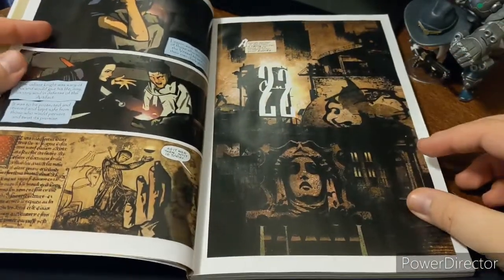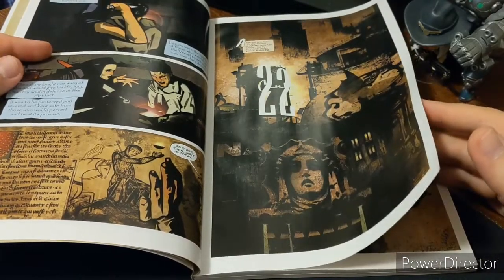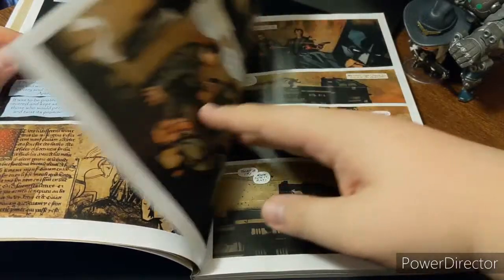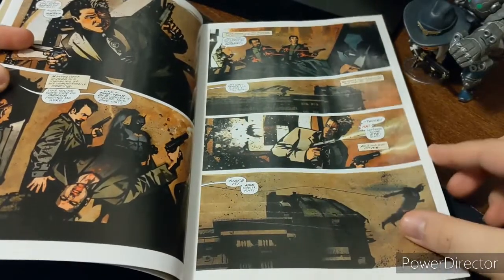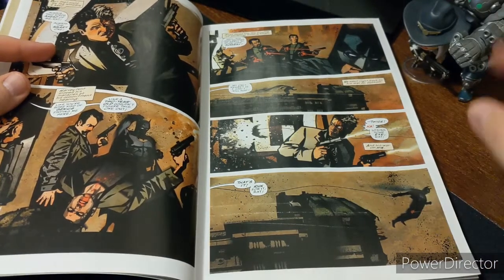But when you get these spinoff books or miniseries that aren't necessarily connected to a main continuum, or kind of like their own Elseworld books, you get these unique art styles. It's cool, I like it.